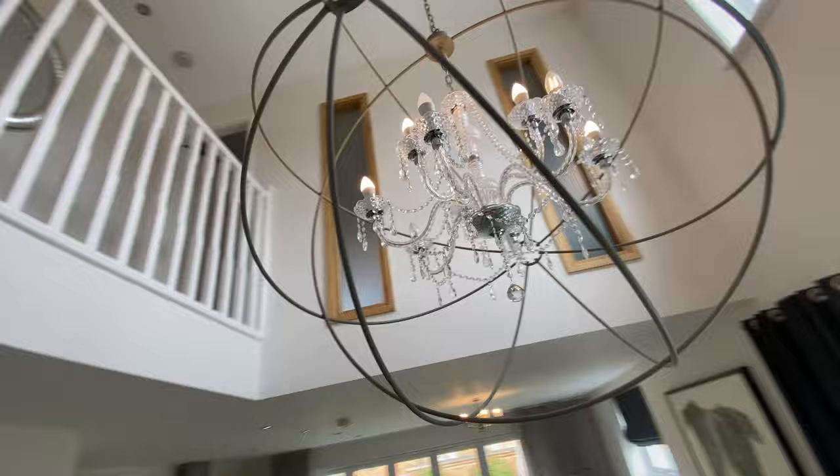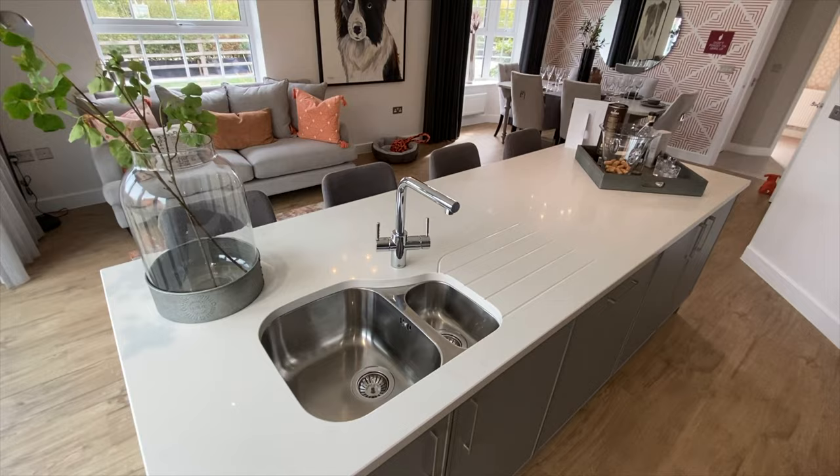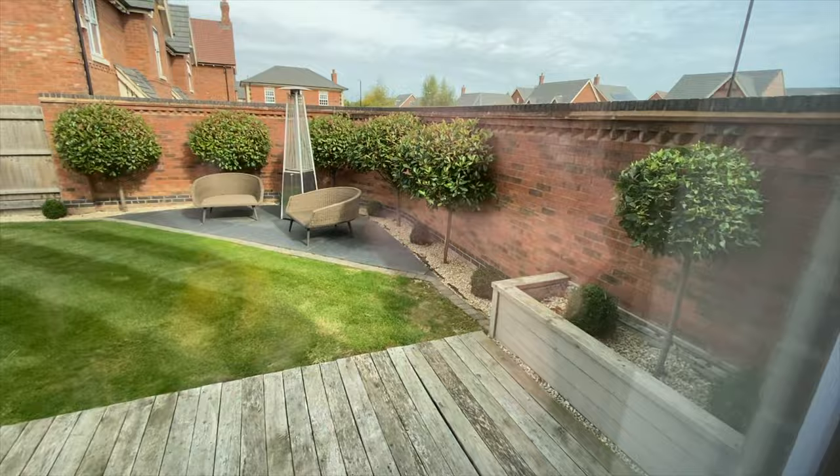This one has obviously got a higher price point to go with it and being the show home it does have quite a few optional extras. Lovely open plan kitchen dining room with a family area. Huge bi-folds looking out to the garden, which I will show you after the living room. But first of all the utility.